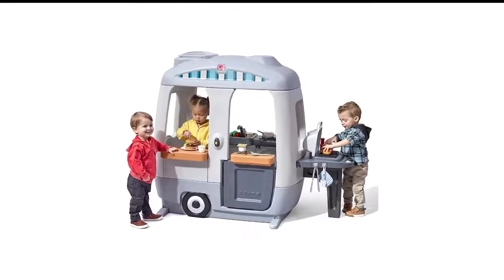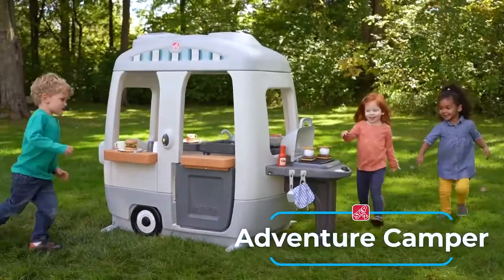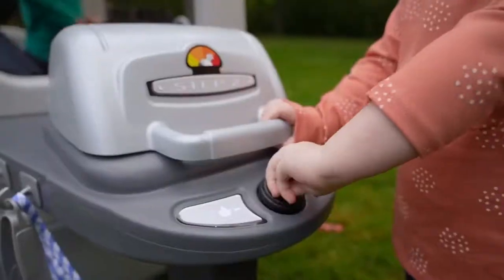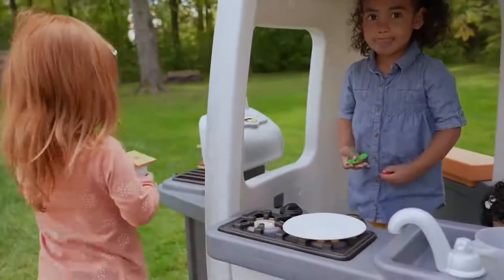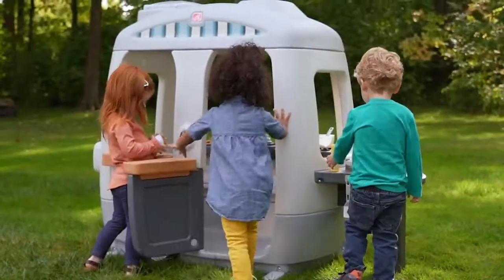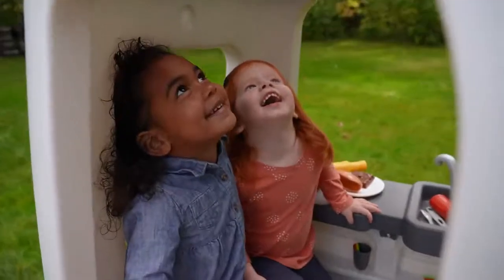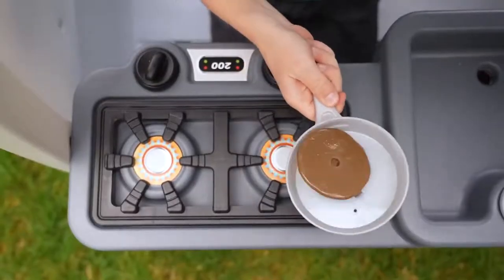Number 10 in my list is the Step 2 Adventure Camper Toy for Kids. The Step 2 Adventure Camper is a playhouse that's part RV, part food truck, and all fun. Intended for ages 2+, the open-concept camper features a molded interior kitchen area with a sink and stovetop where kids can play cook and use their imaginations.